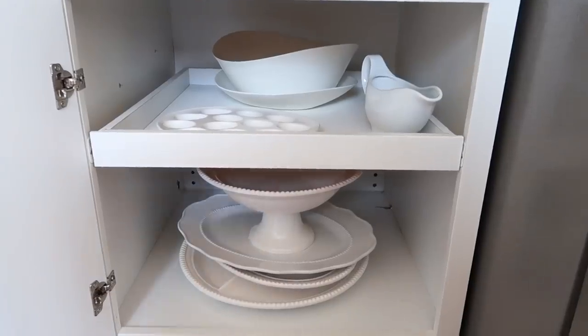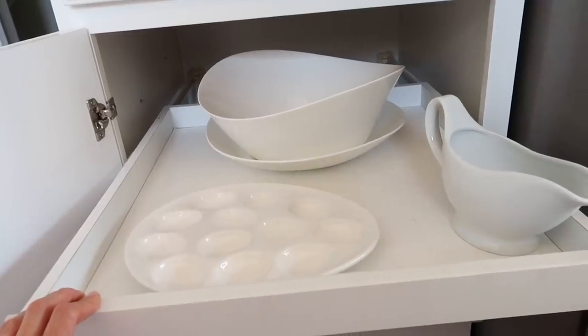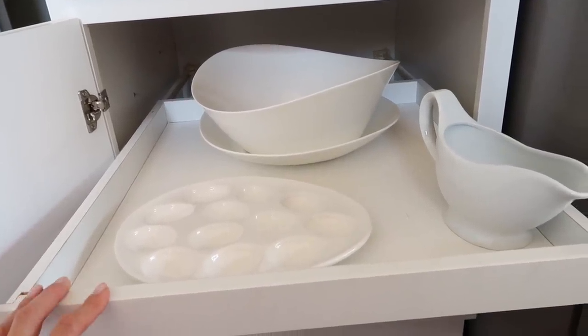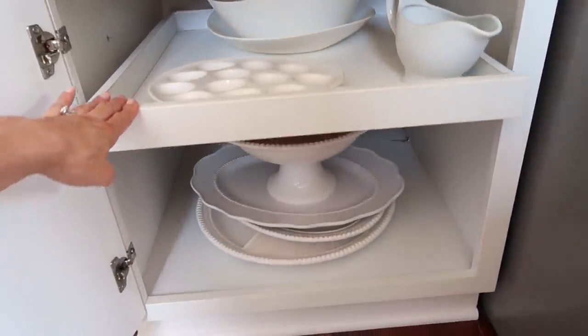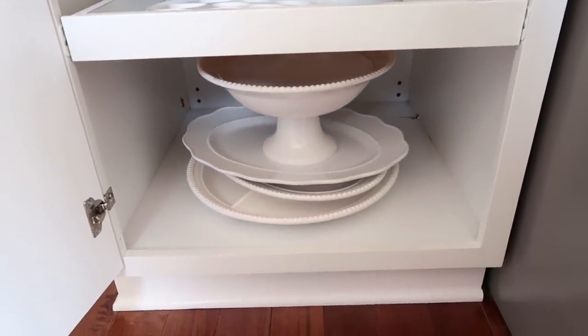Now moving to the lower cabinets. This cabinet is below the coffee and tea area, and it has a nice pull-out drawer. It's big, so I keep a lot of my larger platters, serving bowls, and dishes here.